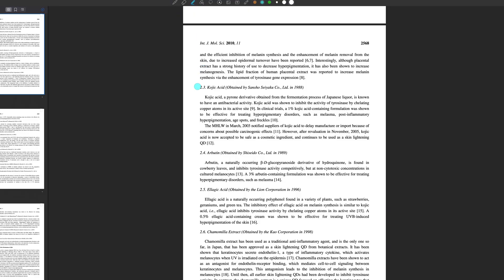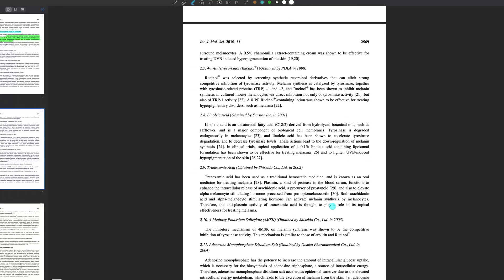Another ingredient is kojic acid, which is a derivative obtained from the fermentation of liquor and has antibacterial activity. It inhibits the activity of tyrosinase by chelating the copper atoms at the active site, and in clinical trials a 1% kojic acid-containing formulation was shown to be effective for treating pigmentary disorders such as melasma and post-inflammatory hyperpigmentation.